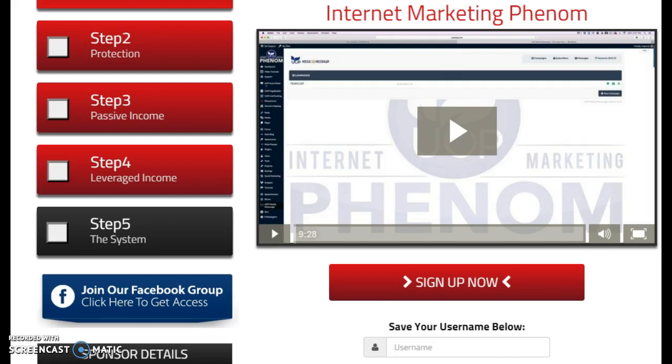Another cool feature is the webinar hosting, which is included, so you can broadcast to your audience. There's also domain mapping, so you don't have those clunky links you send out to people to get access to your products and features.